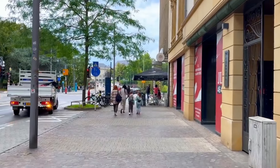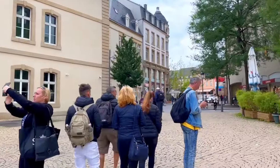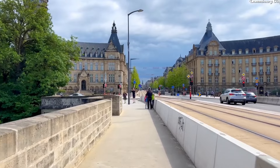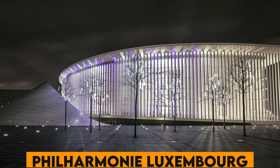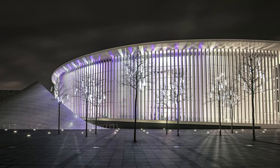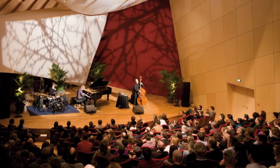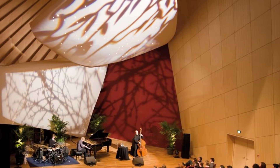Number 37. Luxembourg has the highest GDP per capita in the European Union, reflecting its high standard of living and its robust economy, driven by high levels of banking and tax advantages. Number 38. The Philharmonie Luxembourg, one of Europe's premier concert halls, offers a dynamic range of musical performances, from classical to contemporary, played by world-renowned orchestras and conductors.